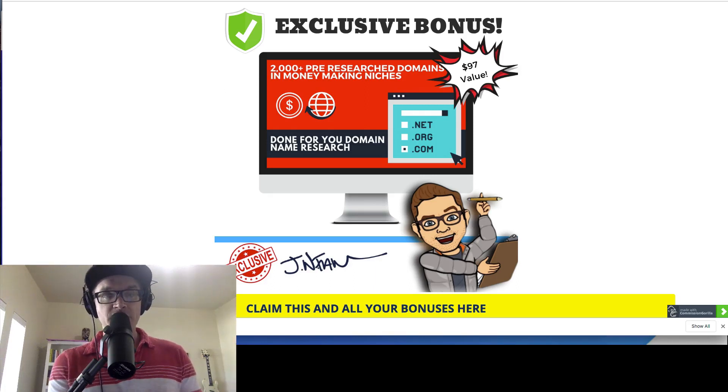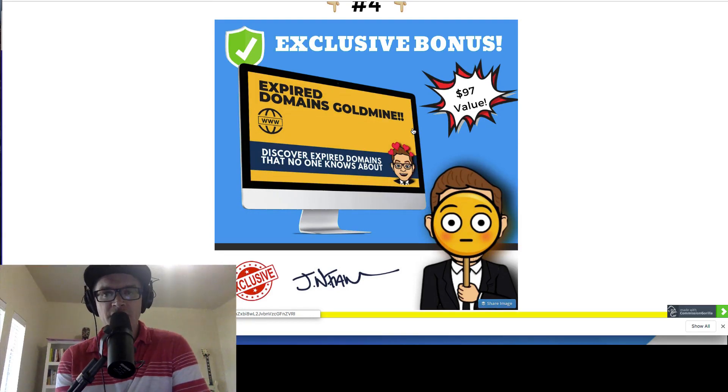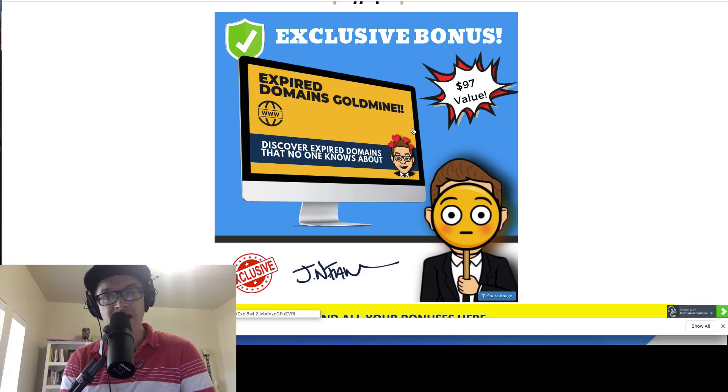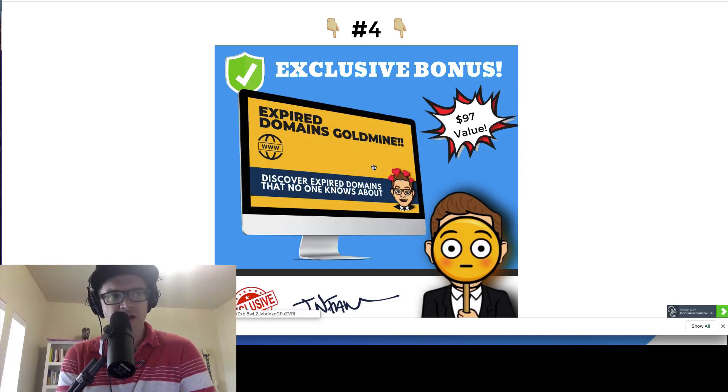Bonus number four is similar but it's about expired domain names. There are tons of domain names that get neglected, expire, don't get renewed, and just sit on a shelf. You can find these expired domains — once-valuable domains that are still valuable — and get them re-registered. In many cases, these domains have a lot of backlinks pointed to them because they were once real sites. The links don't go away, so you could get all of that link juice when you find expired domains.